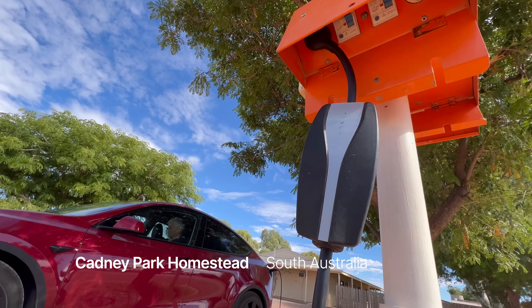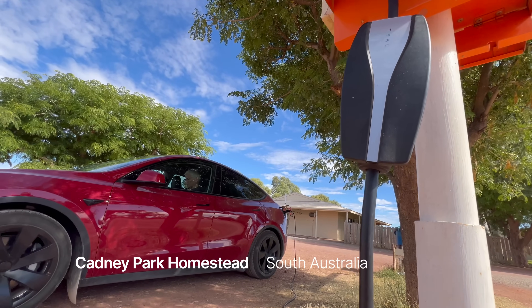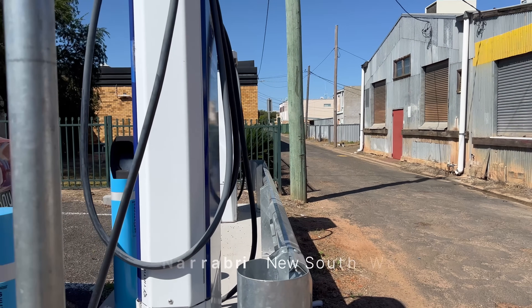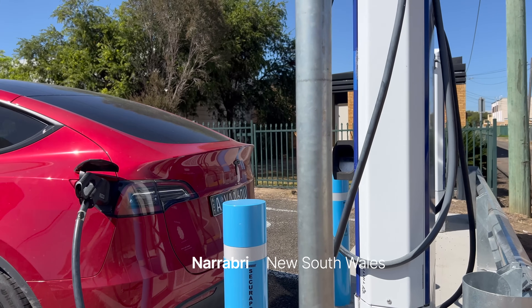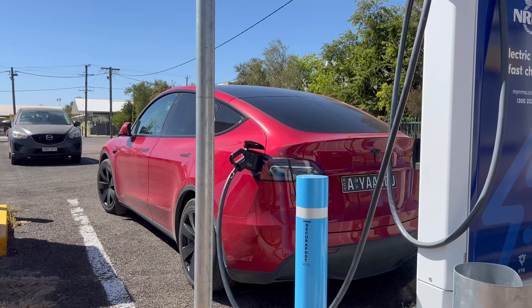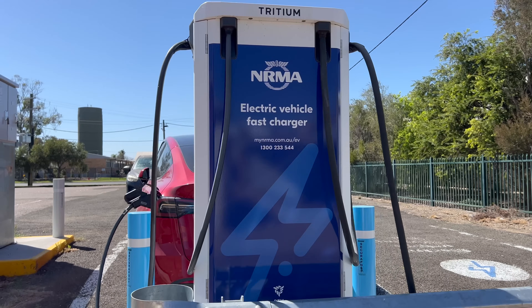We did 43,000 kilometres in 18 months, which meant we weren't going fast at all. That meant we could take opportunities like slow granny charging at our accommodation, which really suited us. Others who are trying to get to their destination need more fast charging. We did do some fast charging on this trip, more on the east coast, but mostly we did granny charges.